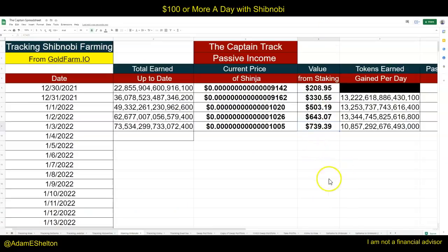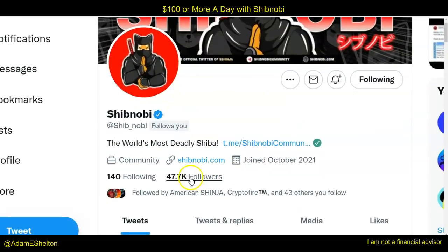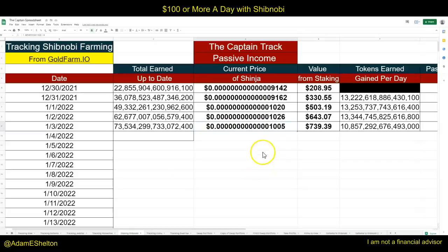This is why it's important to track your information and not get frustrated, because as the token count goes up, the value goes up. Things like this news and Shibnobi's growth — if you look at the Twitter page, they're growing. As this continues to grow, this will continue to grow.